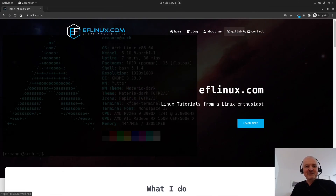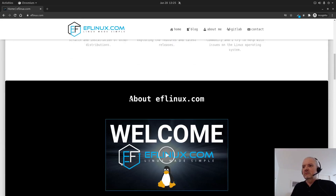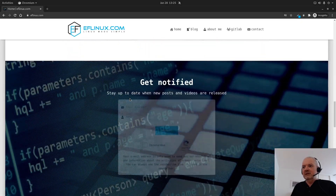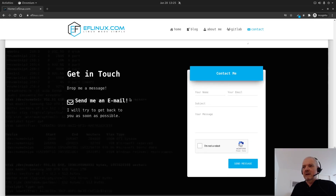Hey, hello guys, welcome back to the channel and to another video. As you can see here on the screen, this is my new website - I just opened it today, the 28th of January 2021. I just want to go through with you guys a couple of things that I've been working on in the last weeks, because it's not only that my website got redesigned with a new logo and everything else.